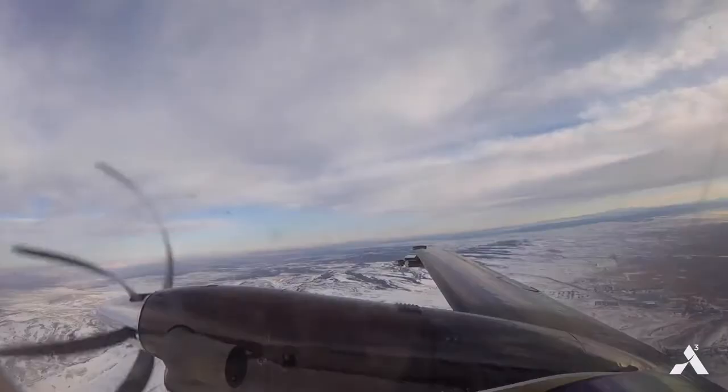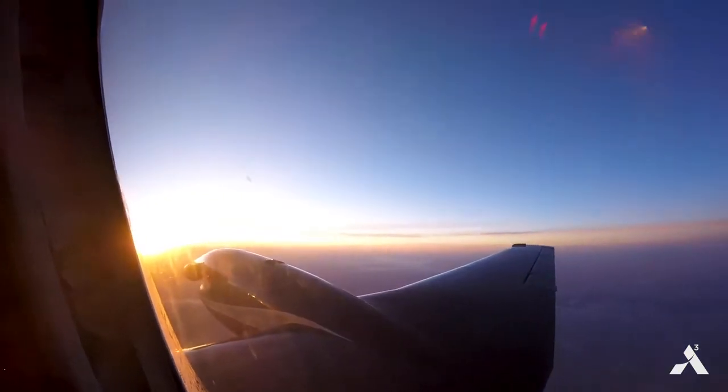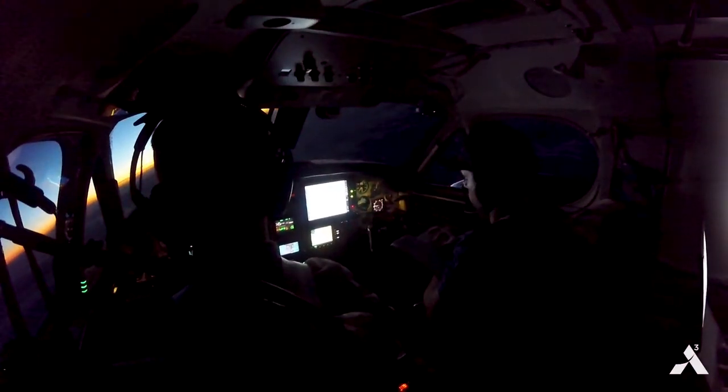Our flight plan is we basically go up as high as we can on the aircraft, then we maintain altitude and continue a straight level flight for about 280 nautical miles. We make a U-turn and we come back.